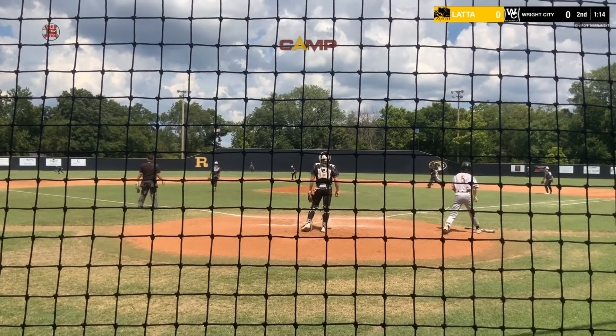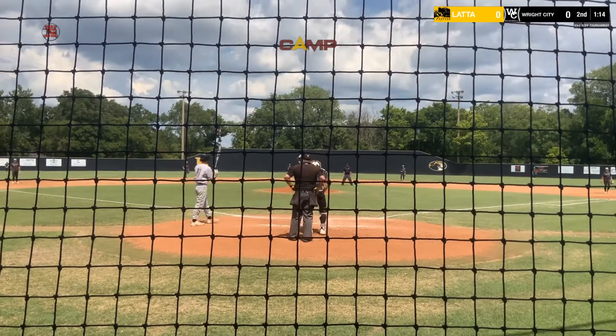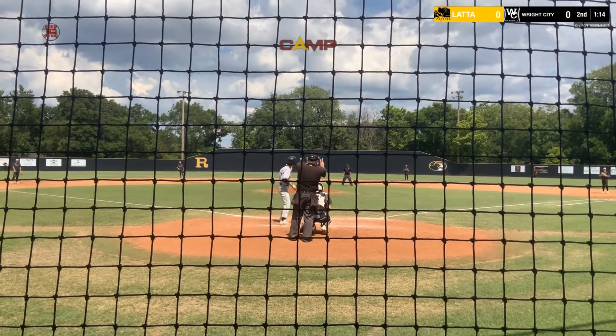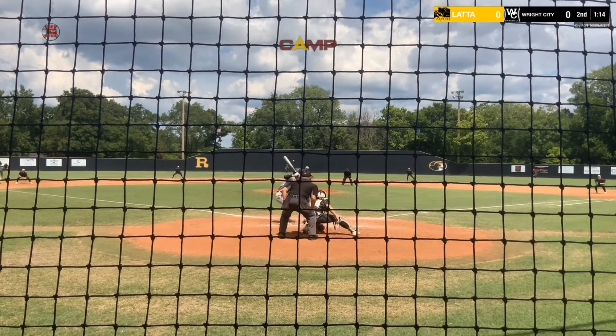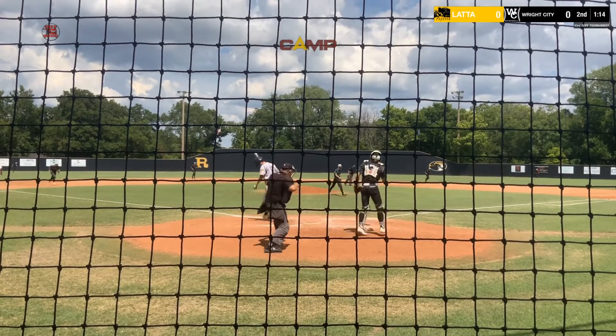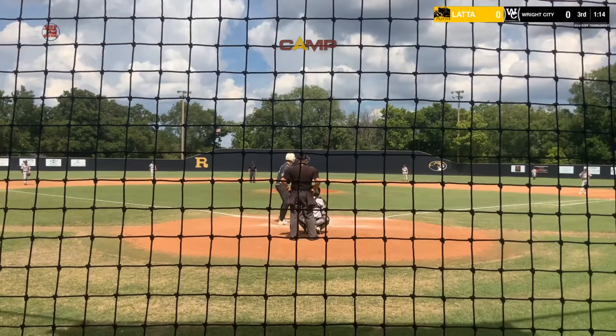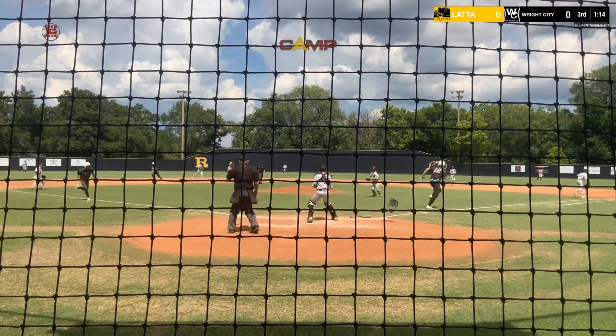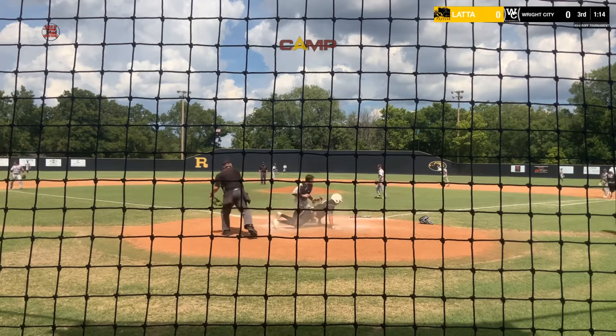Perfectly placed shot all the way down the left field line. And ringing him up. Throws down the sack bunt, goes home, gets him.